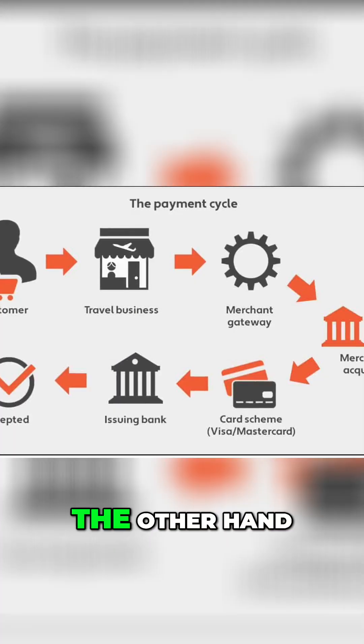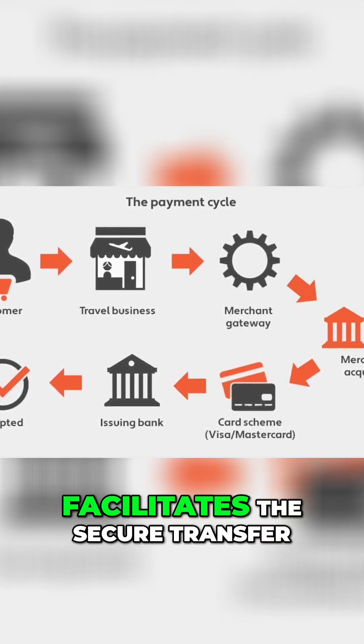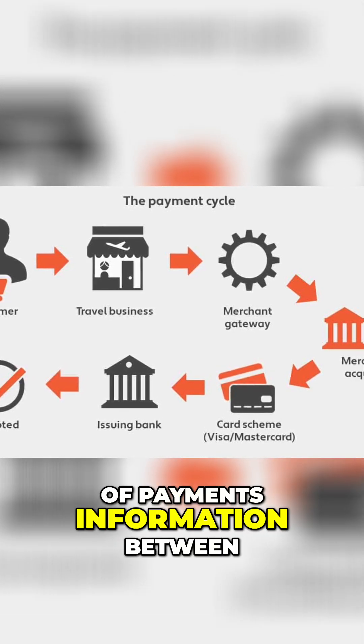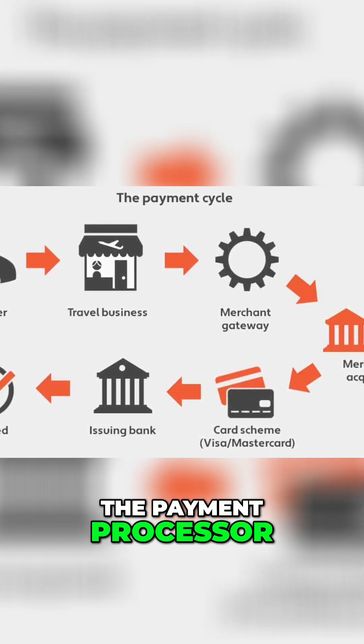The payment gateway, on the other hand, as we've just discussed, is the technology that facilitates the secure transfer of payment information between the merchant's website or app, the acquiring bank, and the payment processor.